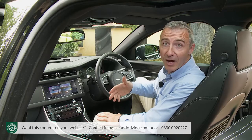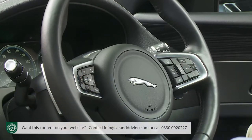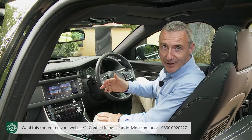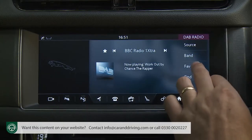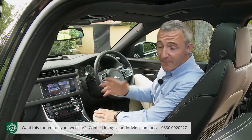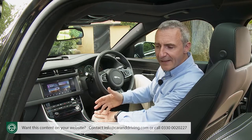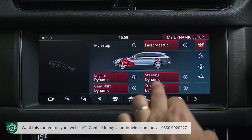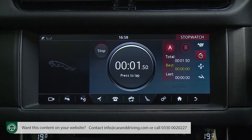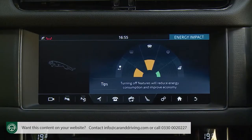Commands that you can't input via the steering wheel buttons have to be submitted via the often inexact process of voice control if you don't want to stab away at the touchscreen and cover it with fingerprints. To be fair, the system's screen and voice functionality do work well and the layout and ease of use is well thought out. The graphics and depth of content on offer, though, still can't rival what you'll find in most premium competitor infotainment setups.